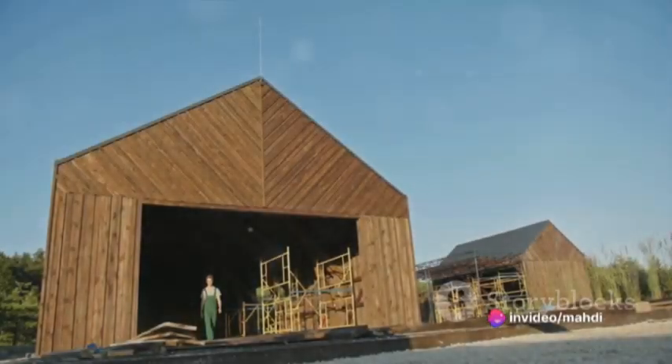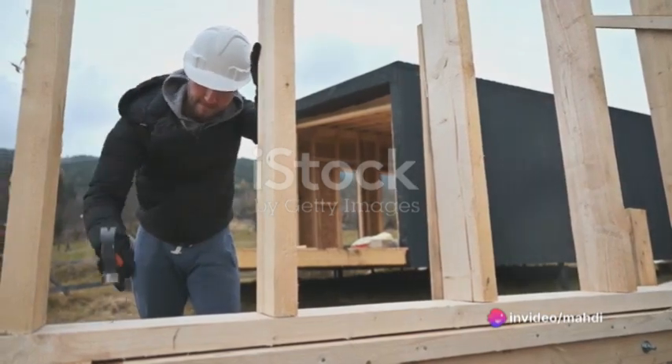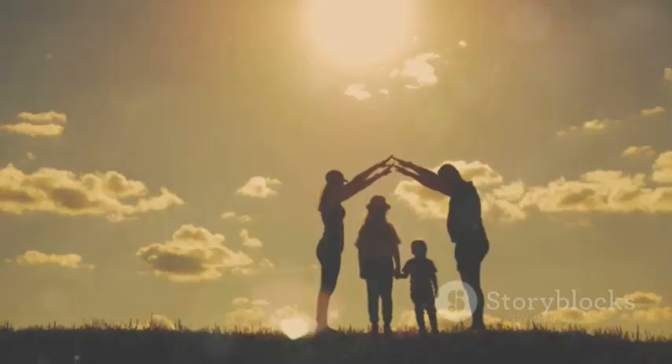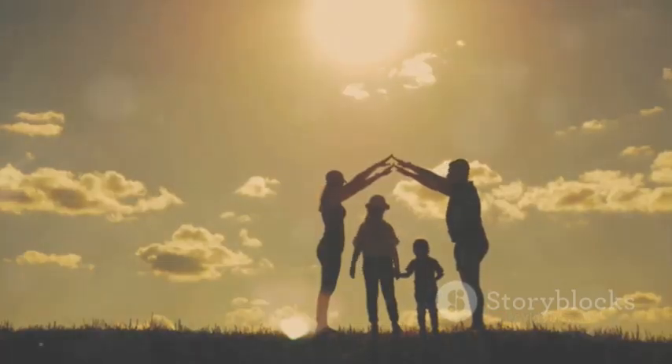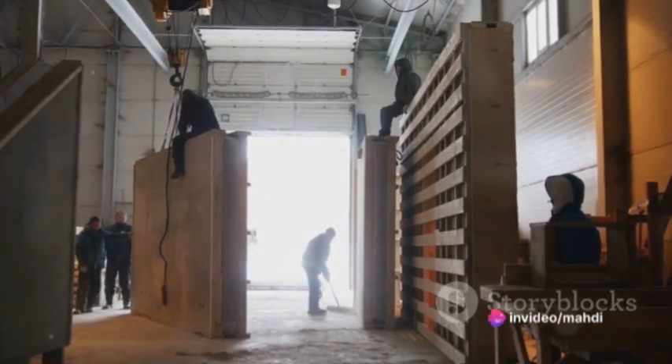Next up, the frame. This is where the wooden house begins to take shape. The frame is built using heavy timbers, meticulously cut and assembled to match the design. The walls, floors, and roof are all part of the frame. Each piece of timber is like a piece of a puzzle coming together to create a harmonious whole.